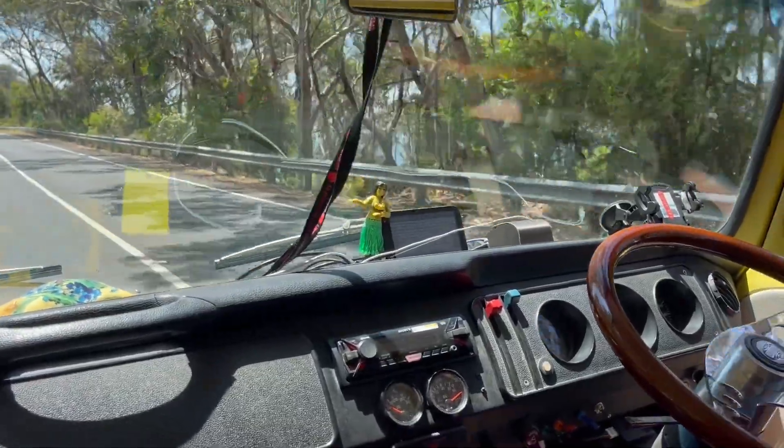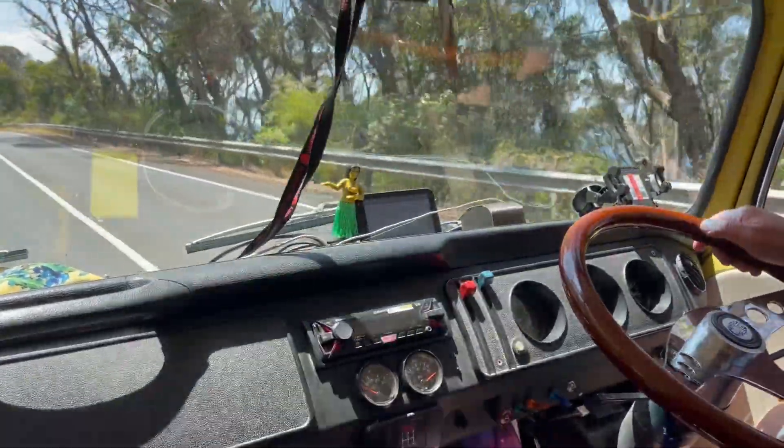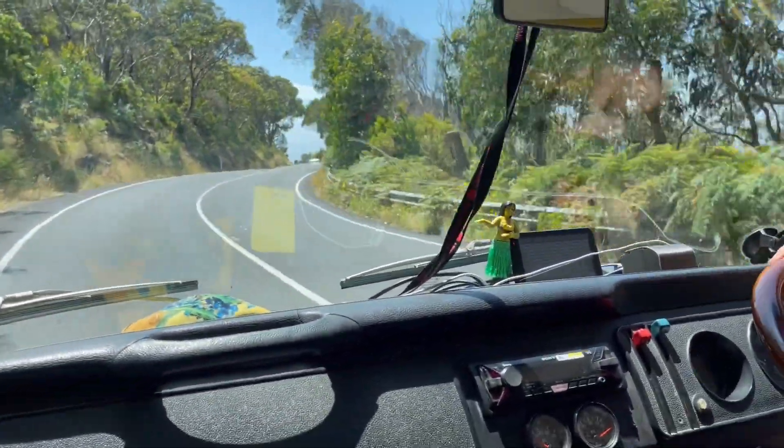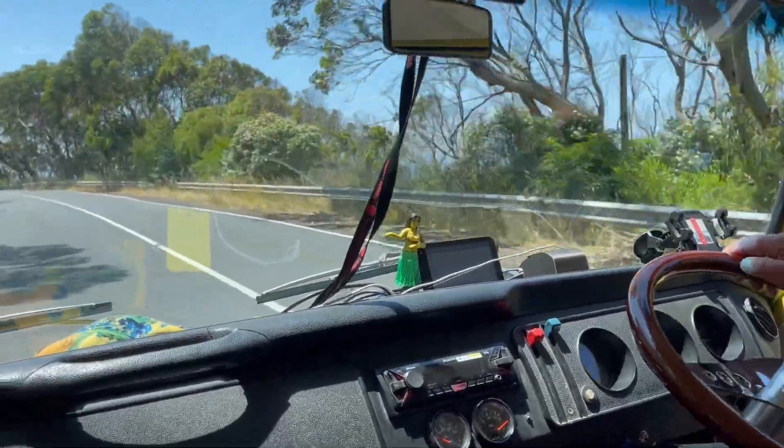I'm doing about 58 to 60 kilometres per hour at the moment, so I've got a lot of assistance with the power steering and it's working quite nicely.